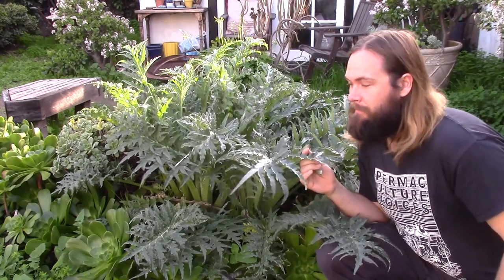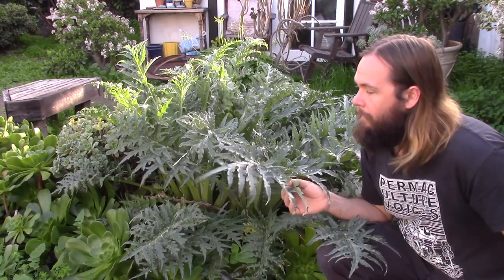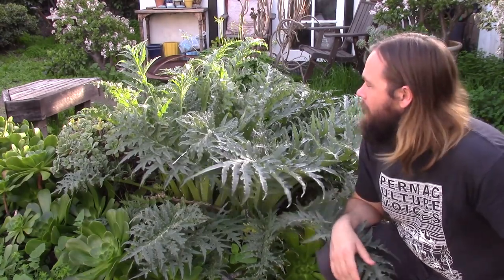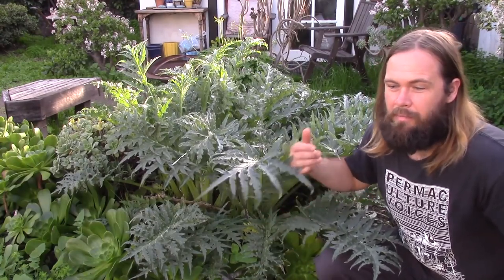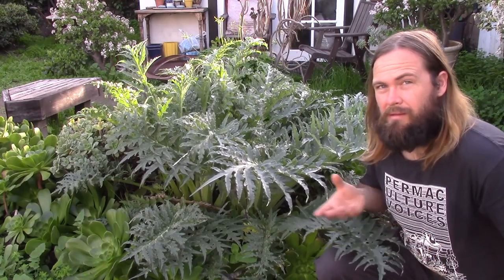This plant right here really illustrates the power of perennials well. This is a globe artichoke. We planted this in the garden as part of our veggie garden, and it continues to come back year after year after year. It'll produce anywhere from 5 to 20 artichokes on it, depending on how well it's doing. After you harvest the artichokes, you just cut it back right to the root and it'll pop right back up next year. We have done little to no work on this, and it continues to provide food for us year after year.